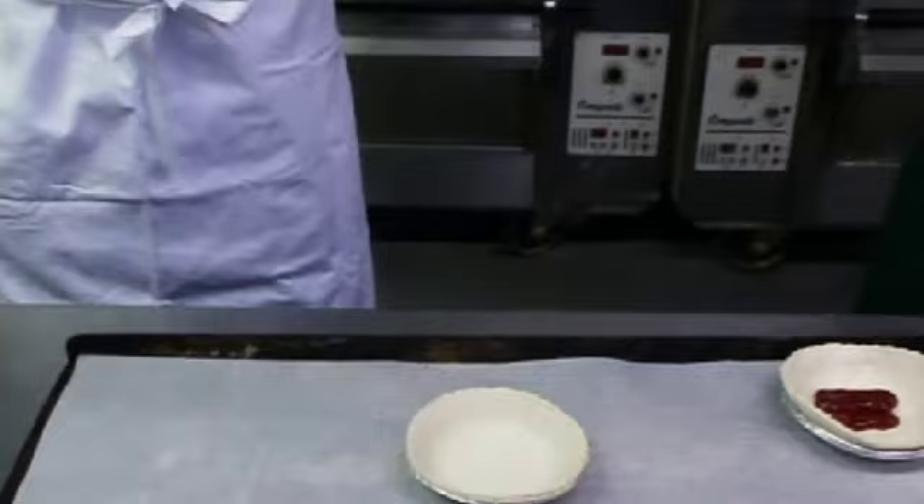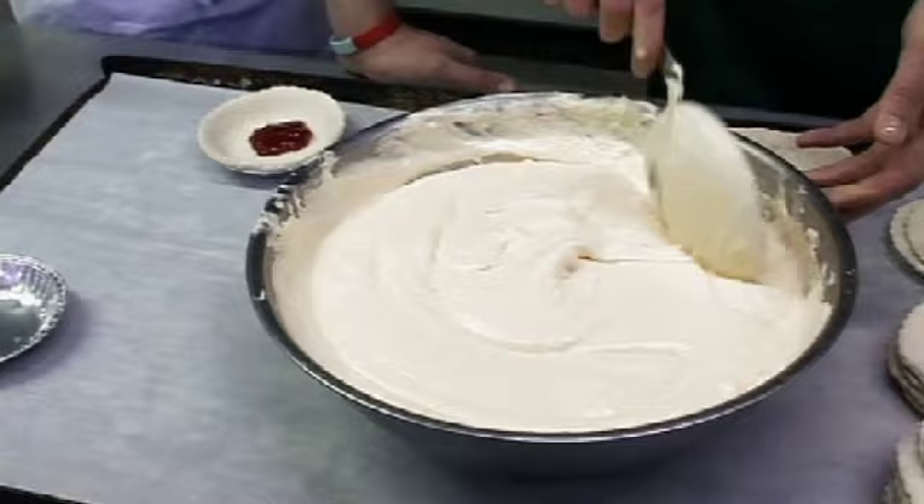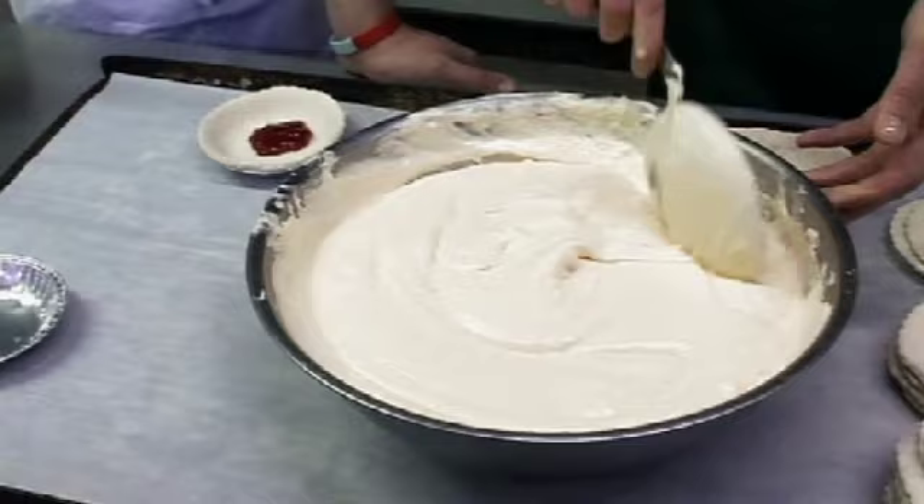'All the puddings are made by hand?' 'Completely made by hand, yeah. We stick to the original recipe. Puff pastry base, and in here is the original mixture: eggs, almonds, sugar and butter.'